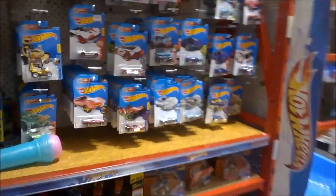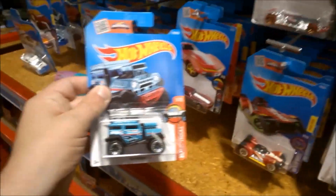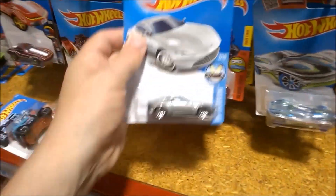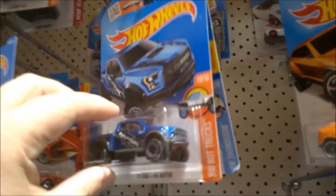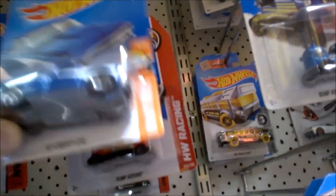I looked at the Hot Wheels and initially thought there was nothing new out, but then I noticed there was a Bad Mudder. I think this is an F case, and there's the Spectre car. I don't know how long this has been out here, but there's another new car — Fig Rig up here, and the 67 Chevy C10 in blue.